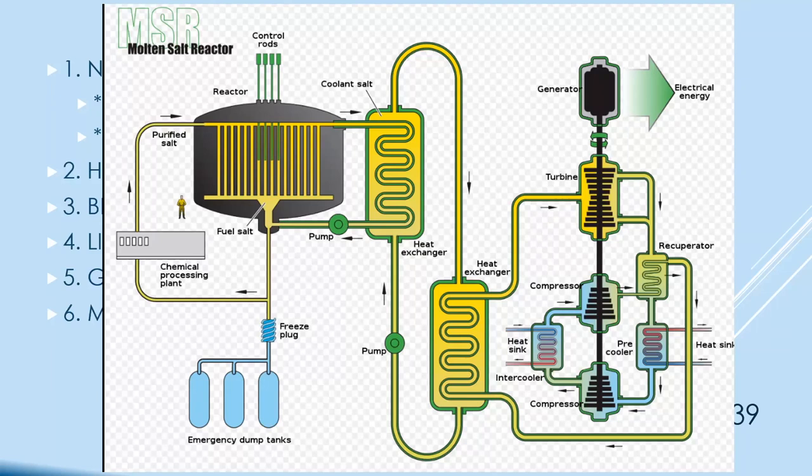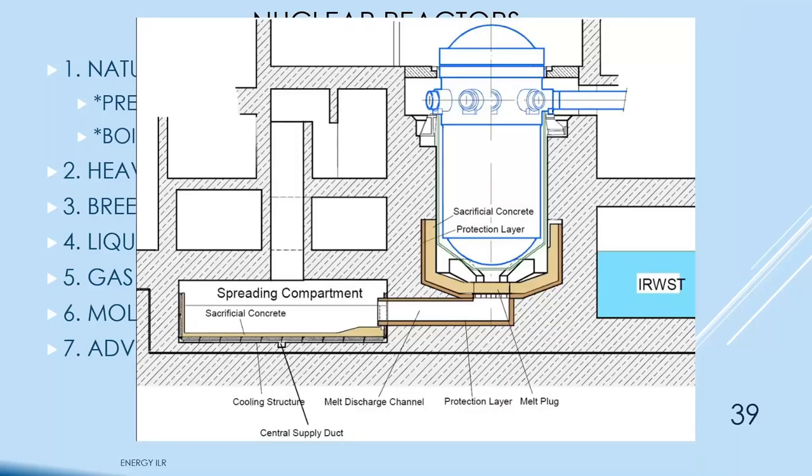In advanced reactor designs, the reactor pressure vessel is similar to boiling water reactors — at Three Mile Island the core melted down into a puddle at the bottom, and at Fukushima the core melted and melted its way out of the containment into the concrete enclosure. The idea in newer designs is a melt plug at the bottom — if the core melts, it flows into a large spreading compartment, so it's no longer a critical mass, and you can hope to cool it down and contain the disaster inside the building.